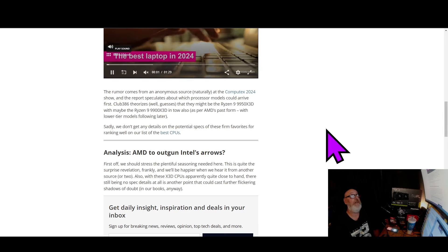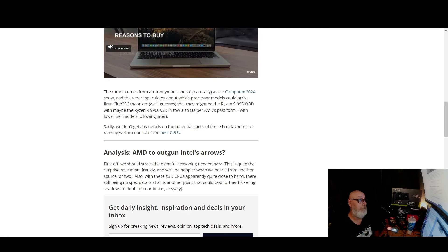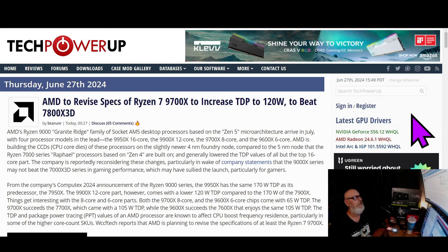There's a lot of doubt and speculation there. But there was also other speculation that popped up about the 9700X — and that's what we're going to right now. This popped up on my radar from Tech Power Up, which says AMD is going to revise the specs on the Ryzen 7 9700X to increase the TDP to 120 watts, beating the 7800X 3D.